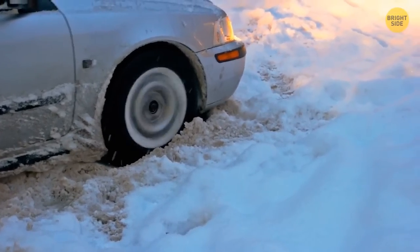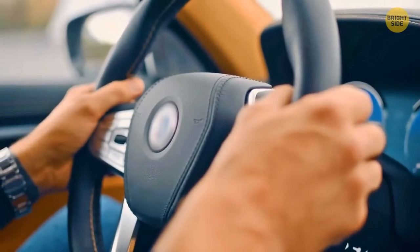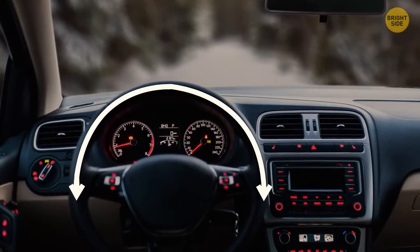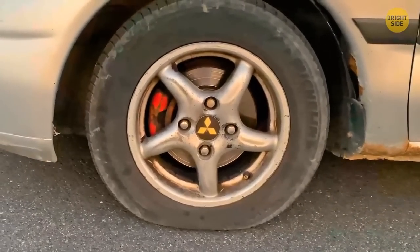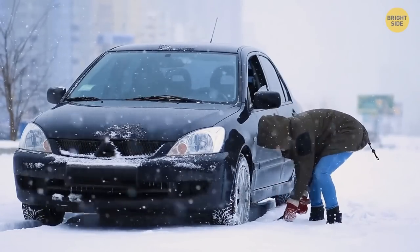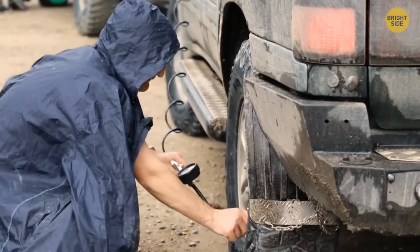If you get stuck in mud, sand, or snow, don't panic — there's always a way out. First, give your tires some room to maneuver by moving the steering wheel back and forth. Go really slow to get some traction. Go from reverse to drive quickly, but no more than 8 times so you don't damage the car. Deflate the tires, letting out about half the air to increase their surface area. Then dig out some space around them and use the tire jack to elevate the car, and use branches, boards, or even car floor mats for extra traction. As you get out successfully, don't forget to inflate the tires back and drive slowly at first to get the excess mud off.